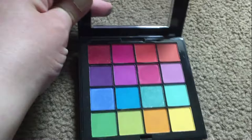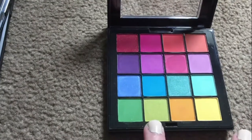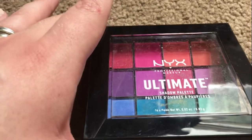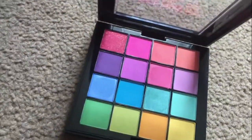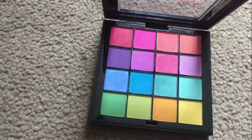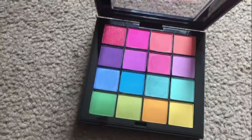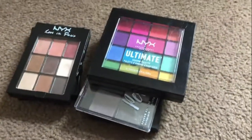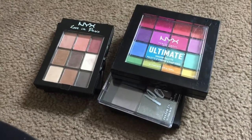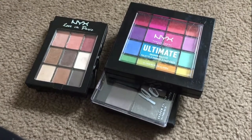The other one I'm decluttering - I hate to do this because I like it - but this is the NYX Ultimate Brights palette. I have these colors now in some Coastal Scents custom palettes and I've literally never used this, only swatched it. It's really pretty, really fun, and there's a lot of mattes in here which are hard to find in bright colors. But I have so much of this in custom palettes now that I can't justify keeping it. Those are the five palettes I'm decluttering. Let me know if you're interested in any of these - my Poshmark and Mercari accounts are linked below if you want to get your hands on any of these declutters.